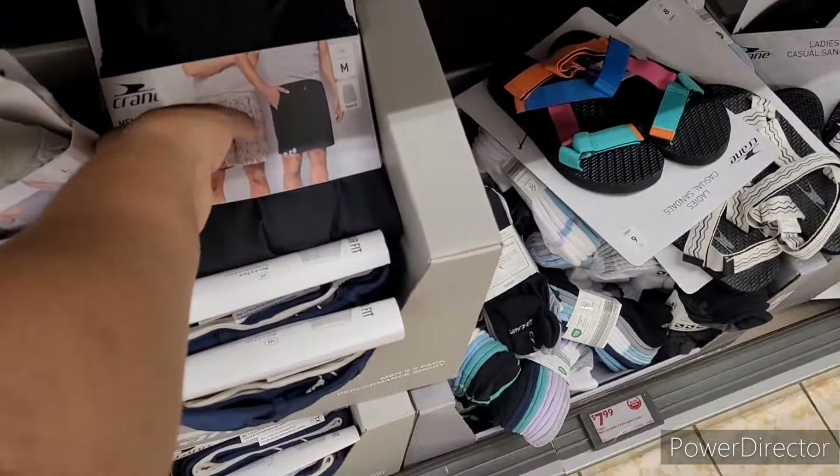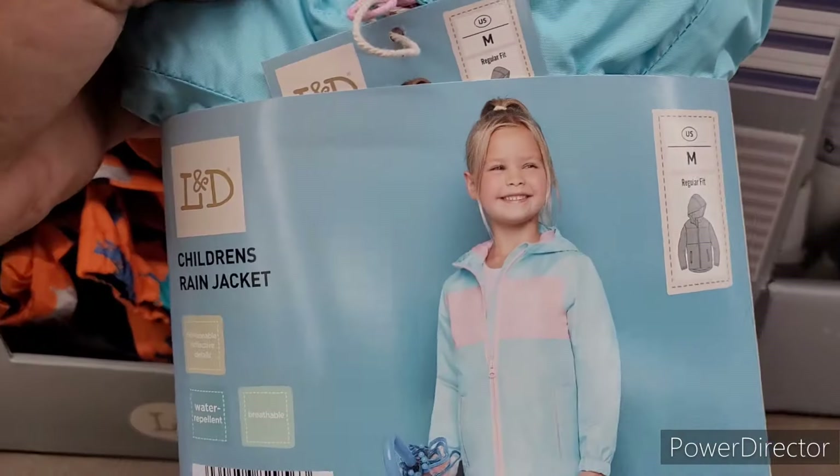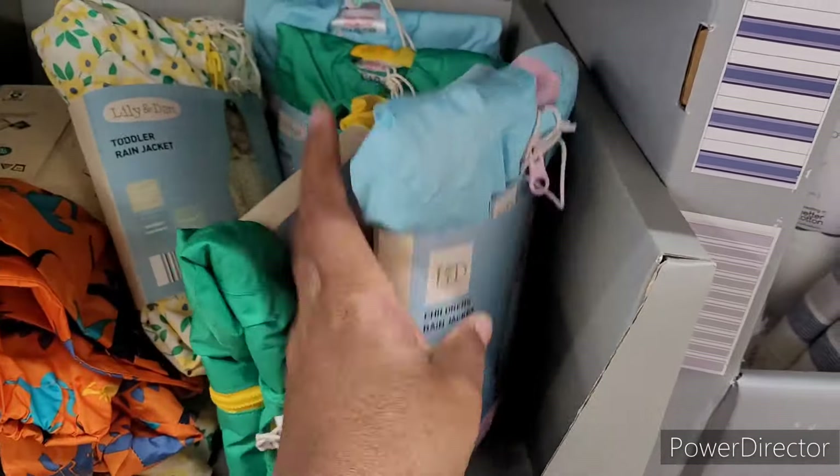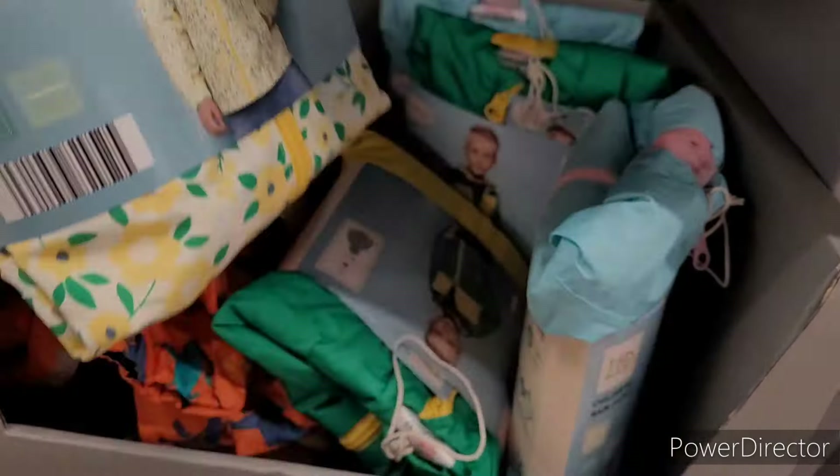Men's packable rain jackets are $13. Toddler rain jackets are $10 — these are always nice to have in the car and pull out in case it starts to rain while you're out, and they've got some fun little patterns.